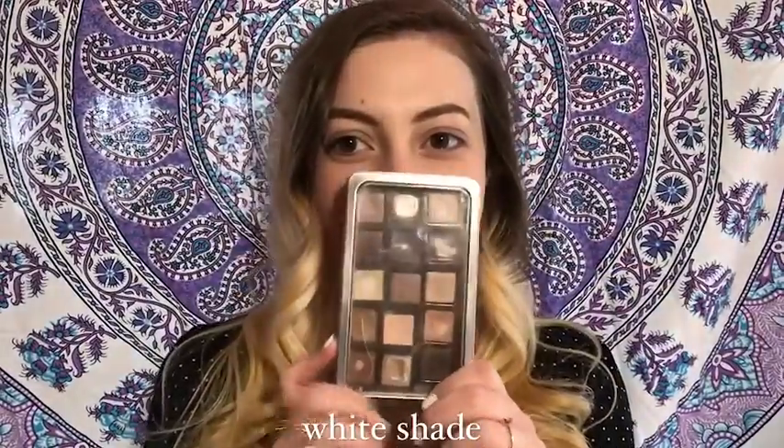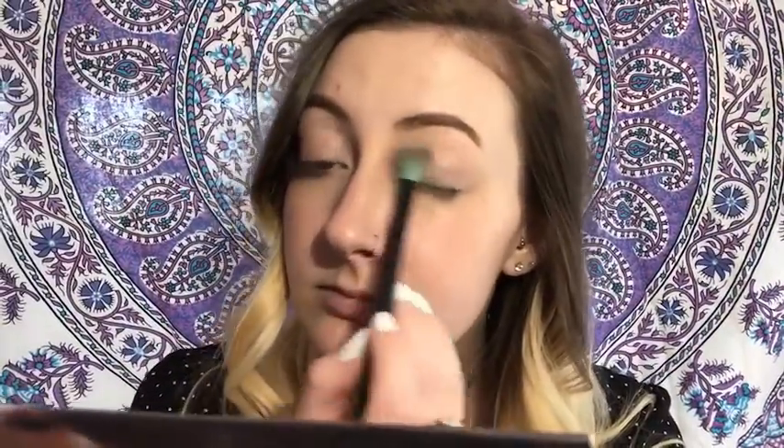Hey guys, and welcome to House of Beauty. So today I've already started with my base, so we can just jump right into the eye look. Like the title says, I'm using several different eye palettes today just to create one look, starting with this palette that I made from Ulta shadows.